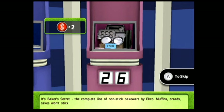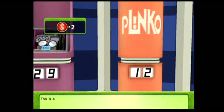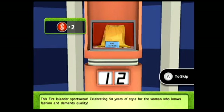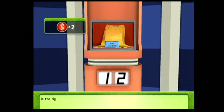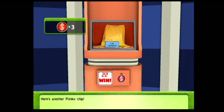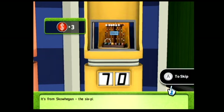You can earn another chip with this item. It's Baker's Secret, the complete line of nonstick bakeware by Echo. Muffins, breads, cakes won't stick — and Baker's Secret fans, the secret is out. Is the right or the left number the correct number in the price? Sorry, that number was incorrect. This is our third item up for bid — this Fire Islander sportswear, celebrating 50 years of style. Is the right or the left number the correct number? You're right. Here's another Plinko chip.